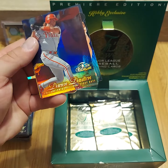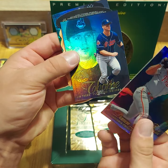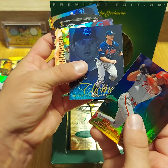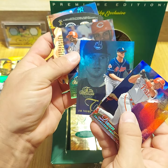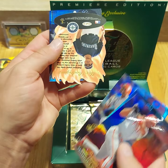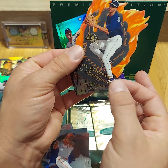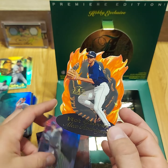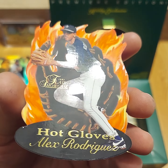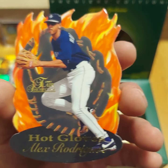Roger Clemens, Darren Dalton, Jim Thome. We got a Hot Gloves — I see a Mariners on it too. Barry Larkin. An A-Rod! I was hoping for the Griffey, but I will take the A-Rod as well. That would have been sweet for the Griffey. Look at that thing — such a cool cut on that. Decent shape, a couple fuzzes on it, but that's about it. That's a good hit.